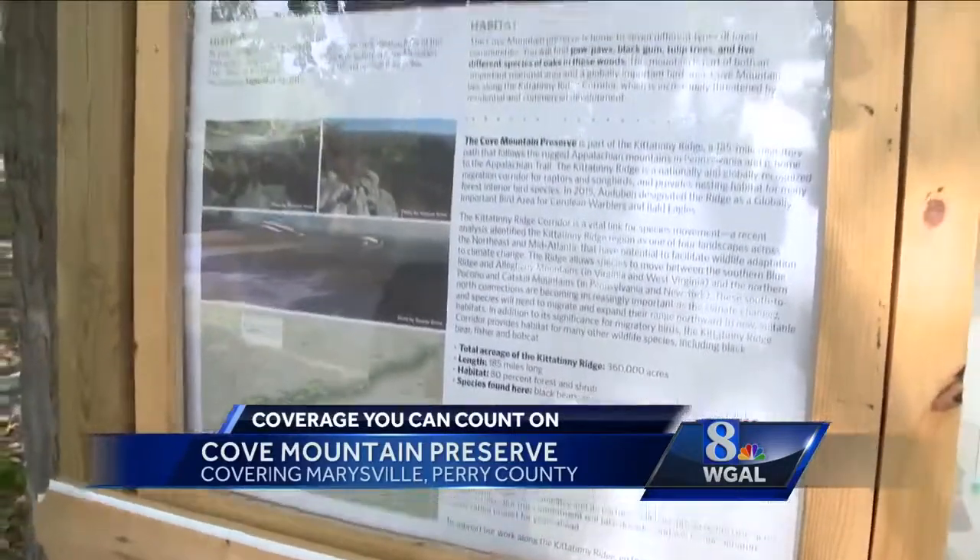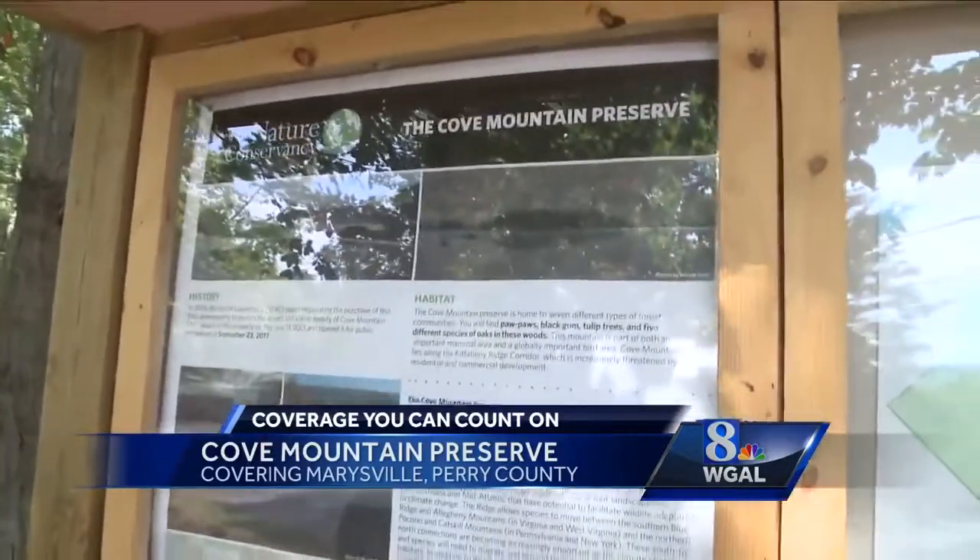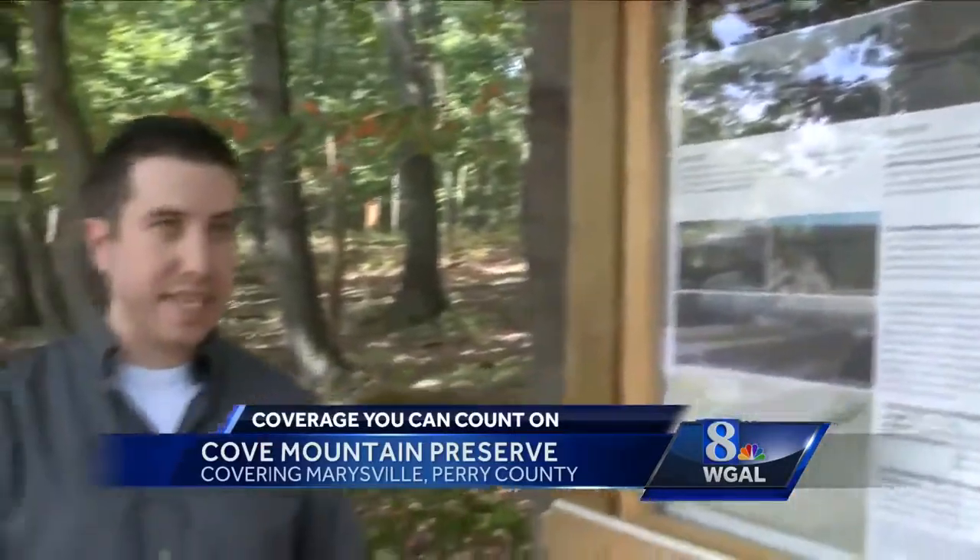The Nature Conservancy has set this, along with several other partners, as a key priority conservation area. We're working to protect spaces like this — like Cove Mountain — all across that stretch of land, to keep it connected and conserved for both nature and people.